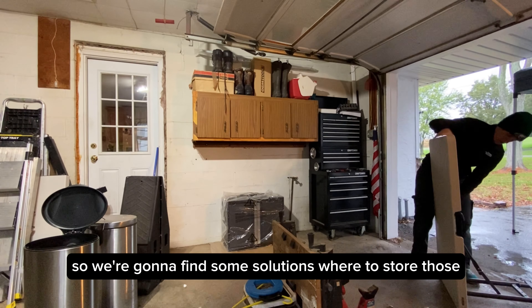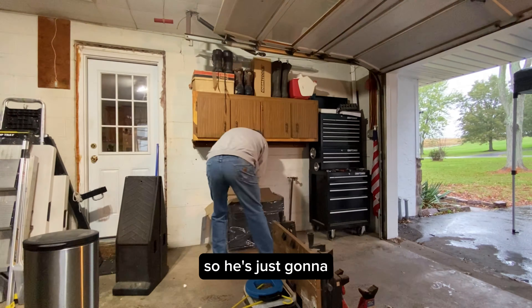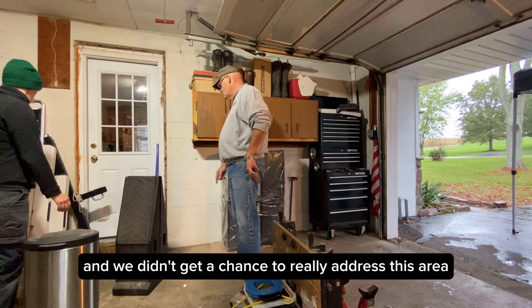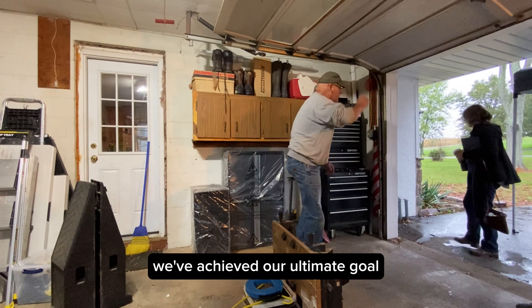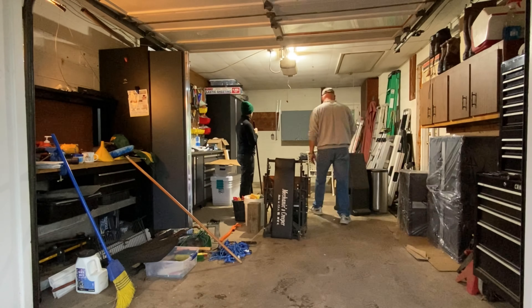We're going to find some solutions for where to store those extra three shelves that didn't get installed — he's just going to neatly stack them on the side. We didn't get a chance to really address this area or get into those cabinets. We kind of ran out of time, but we've achieved our ultimate goal, which was to install those cabinets and get everything purged and sorted.